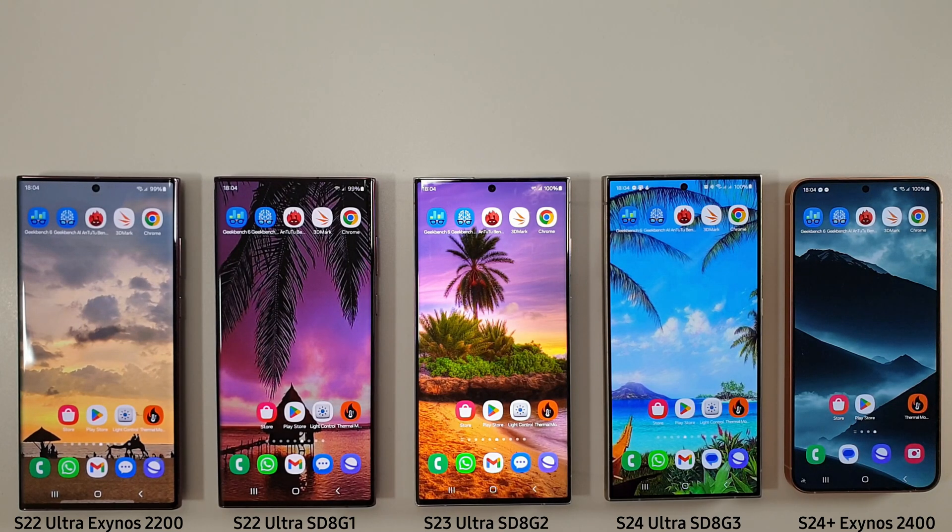Hi guys, it's John here and this is a benchmark comparison between the Galaxy S22 Ultra, Galaxy S23 Ultra, Galaxy S24 Ultra and the Galaxy S24 Plus.